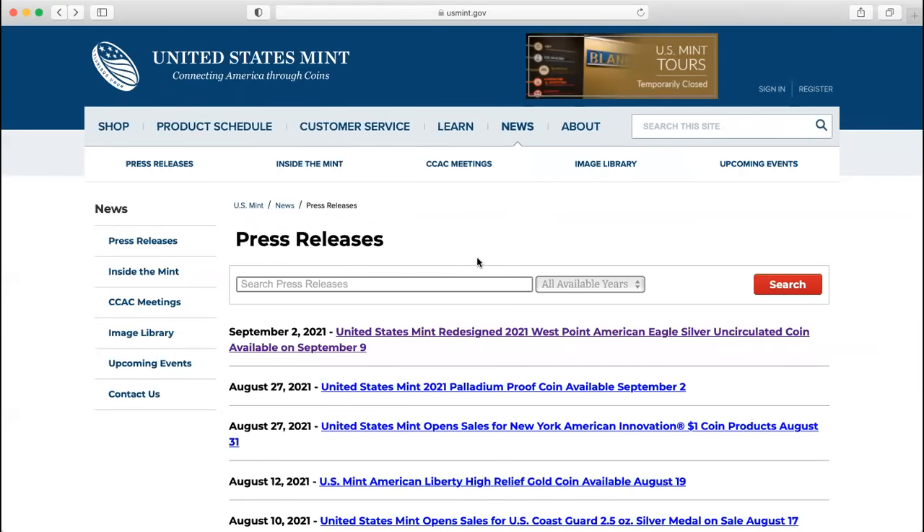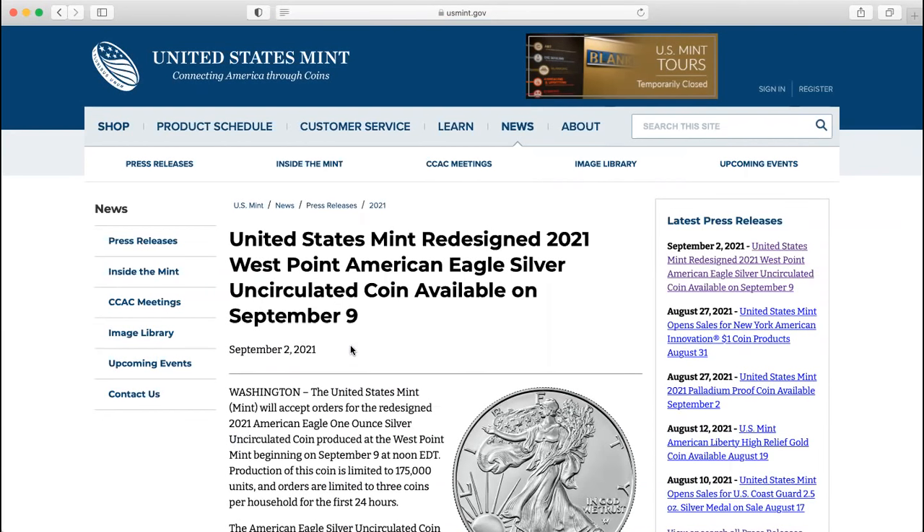Wow, how cool is that? Just a couple of days ago on September 2nd, the US Mint redesigned 2021 West Point American Silver Eagle Silver Uncirculated Coin became available, right after the banks are closed on a holiday on Monday.